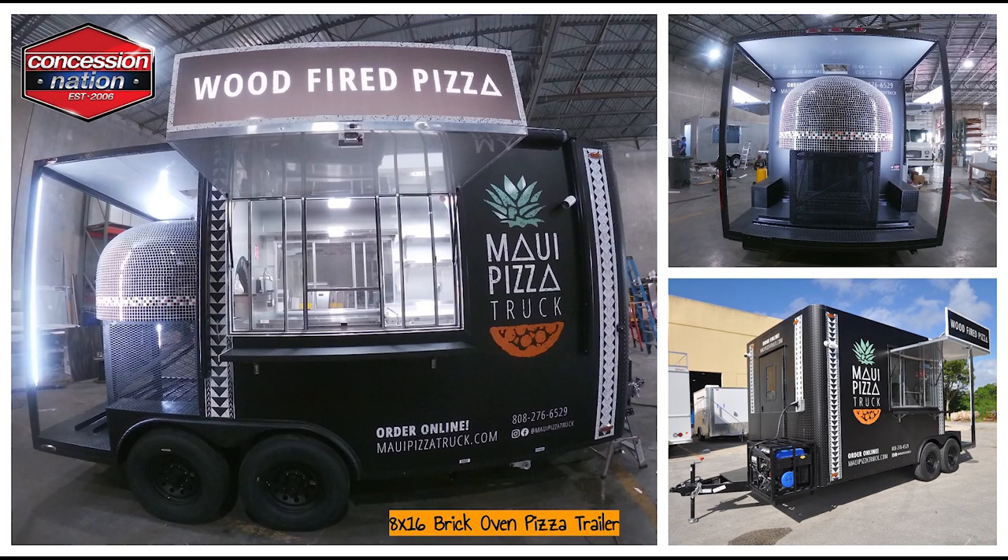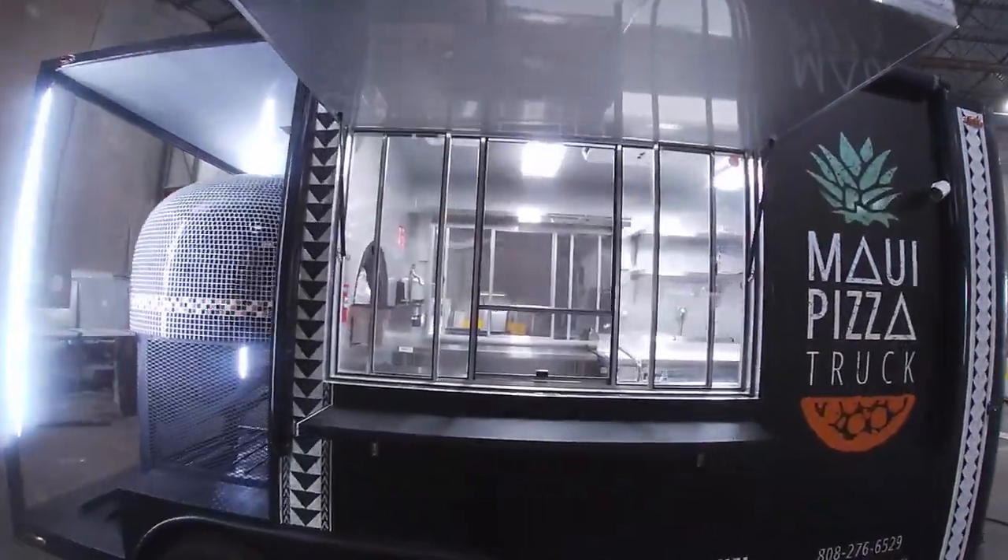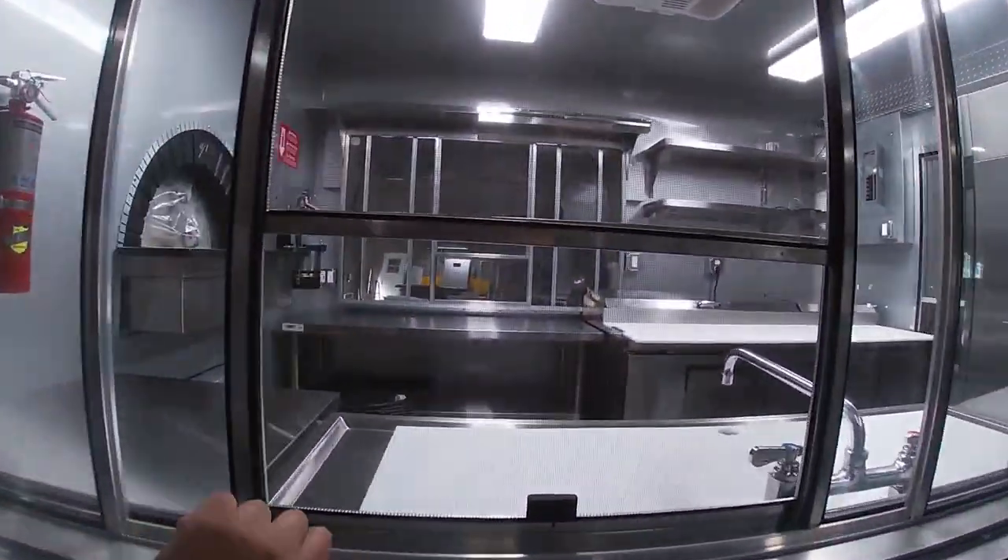Aloha! This magnificent 8x16 brick oven pizza trailer is ready to sail the Pacific Ocean and make its grand entrance on the beautiful island of Hawaii.